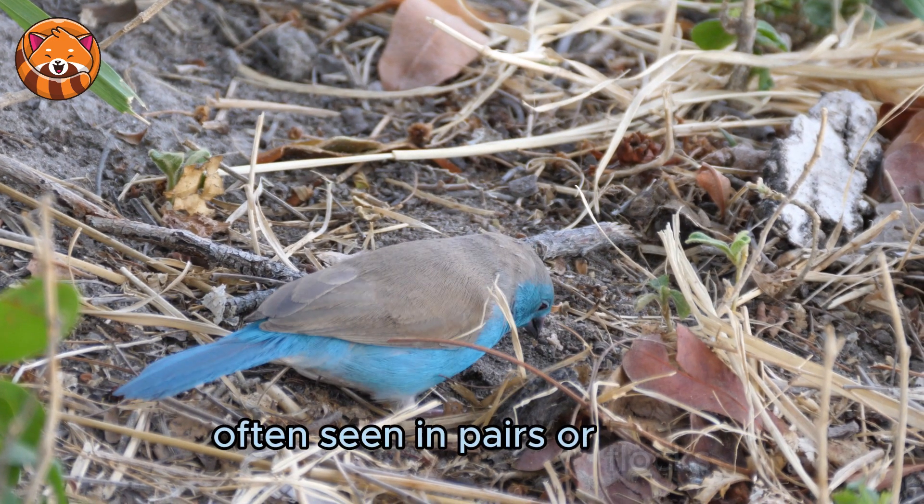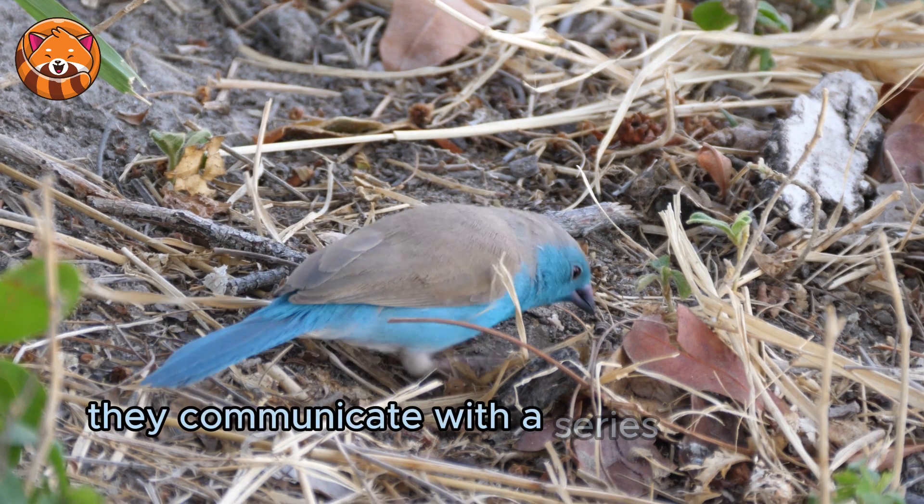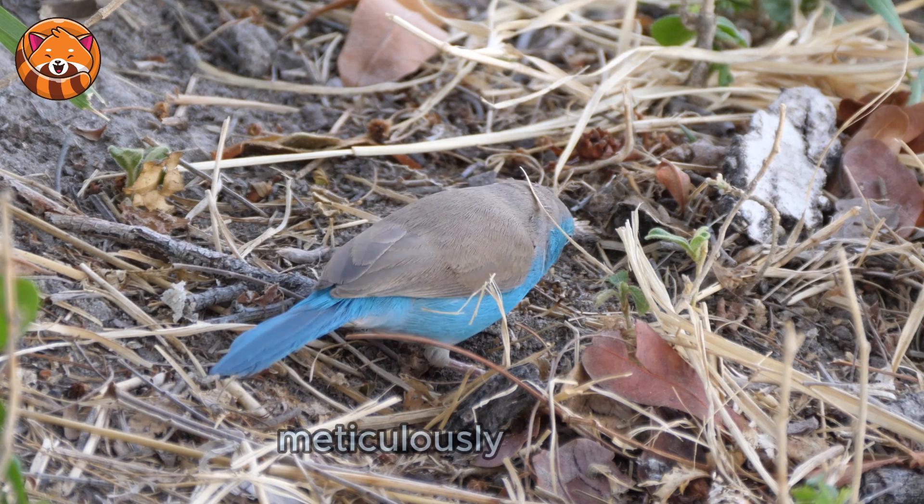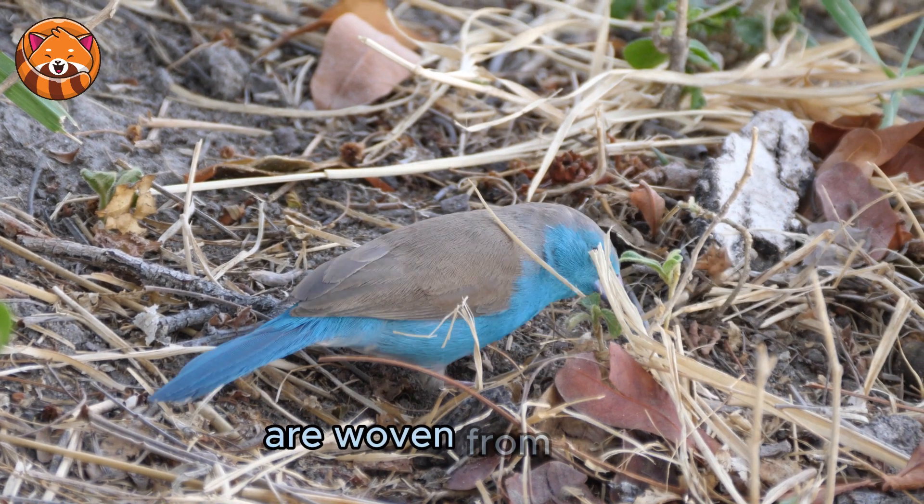Often seen in pairs or flocks, they communicate with a series of sweet chirps. Their nests, meticulously crafted, are woven from grass.